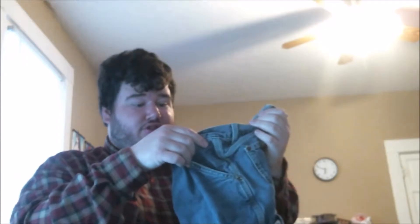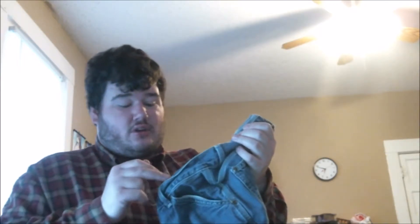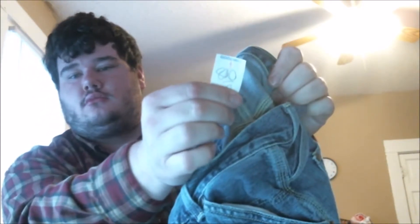Next is an American Eagle Outfitters jean. I love AEO jeans because I do sell them well. This one is smaller than the last pair I had so I'm not sure I'll get quite as much, but it's a 33x30 worker jean. They originally wanted $8 for it, so I'll definitely pick that up for 90 cents.